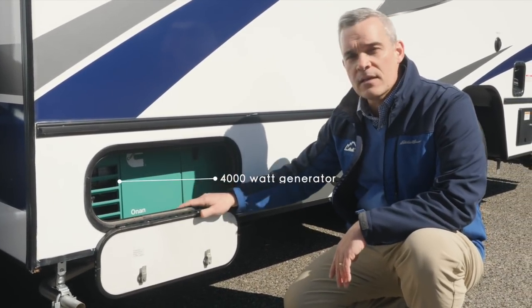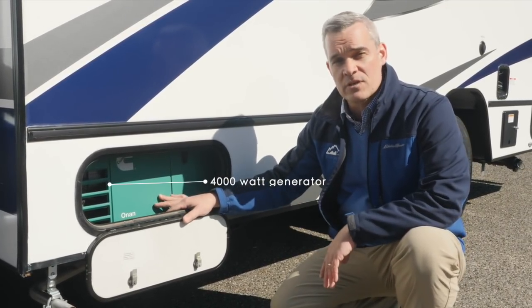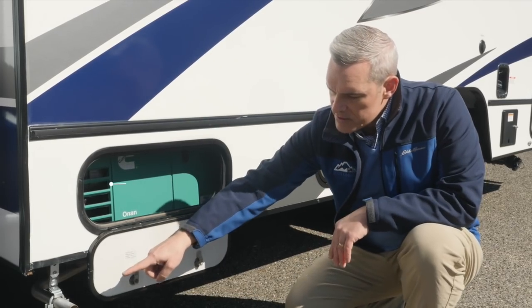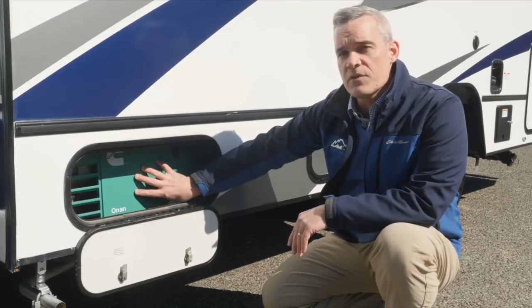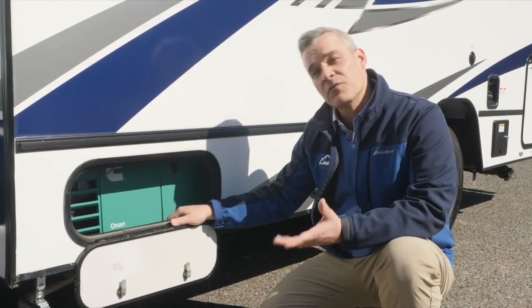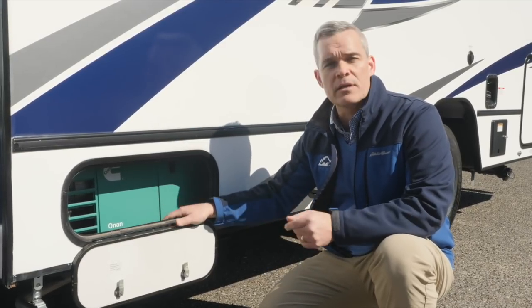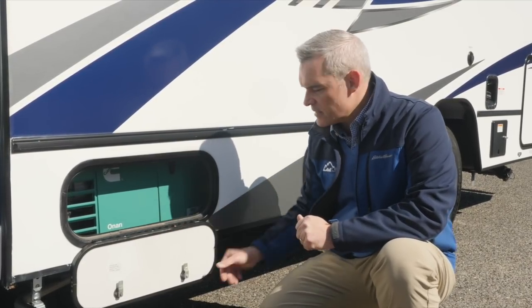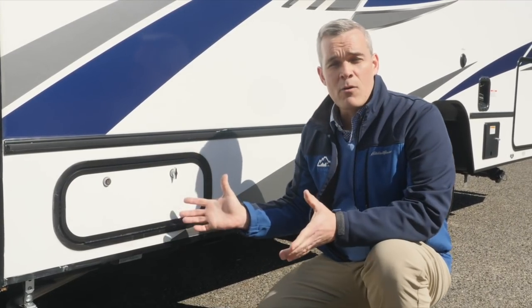The second source for household AC current is the gas Onan 4000 generator. It draws off the top three-quarters of the fuel tank, with exhaust on the driver's side. It's controlled from inside the coach and has a removable service panel. Servicing is recommended once a year or every 50 hours, easily done by a technician or at an Onan facility throughout the United States. This compartment is lockable.